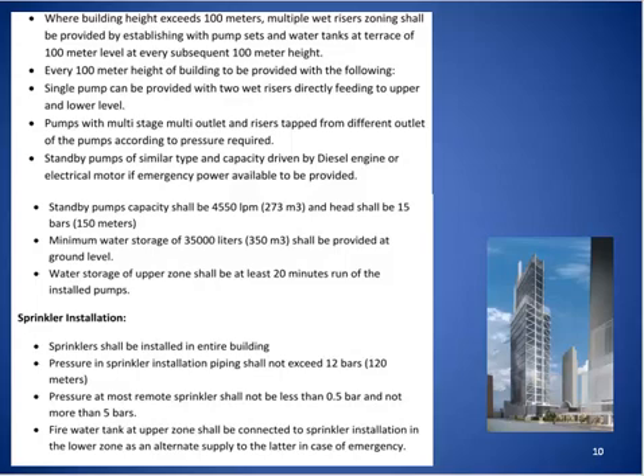Every 100-meter height zone shall be provided with the following: a single pump can feed two wet risers directly to upper and lower levels; alternatively, a multi-stage, multi-outlet pump with risers tapped from different outlets according to required pressure. Standby pumps of similar type and capacity, driven by diesel engine or electrical motor if emergency power is available, shall also be provided. Standby pump capacity shall be 4550 litres per minute with a head of 15 bar, and minimum water storage of 350 cubic metres.